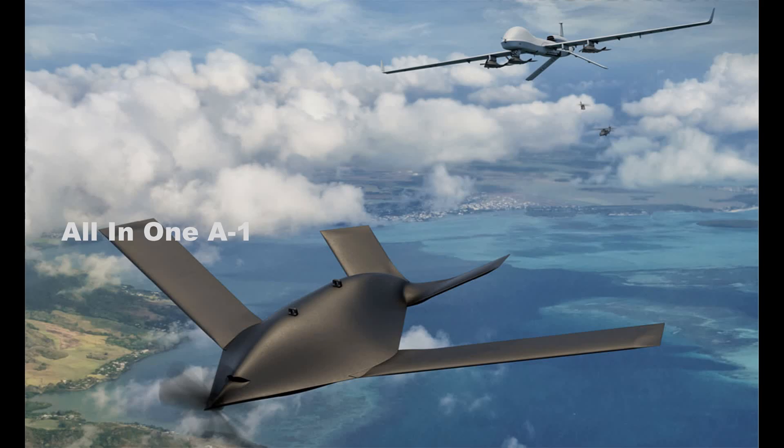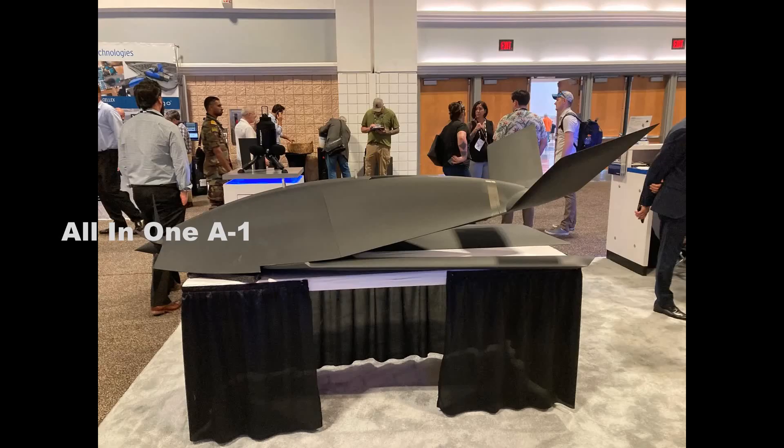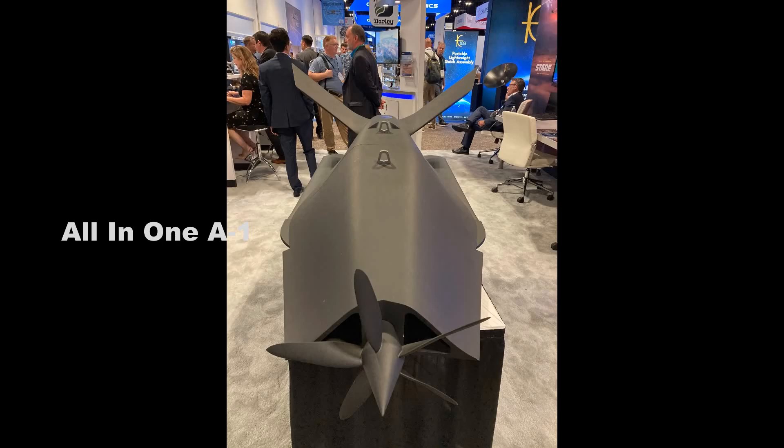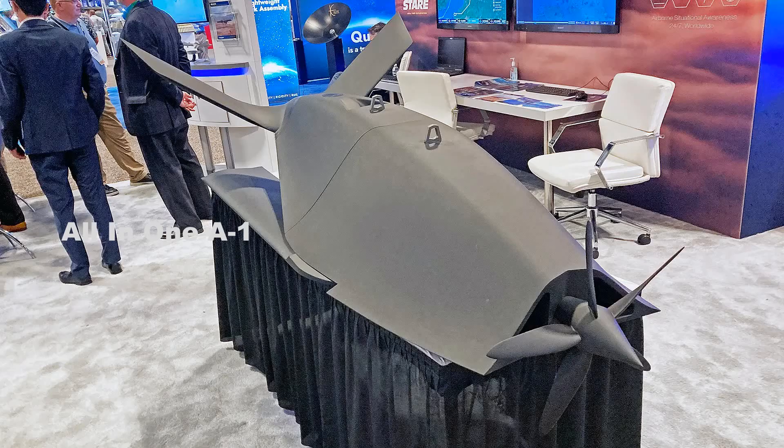It is now even more apparent that the design has at least some low-observable, stealthy features, with what appears to be a flush exhaust port on the top rear portion of the drone's body. What may be two air intakes are seen at the front on either side of the propeller shaft. A stealthy chine fuselage with sloped sides and V-tail round out the reduced signature design.